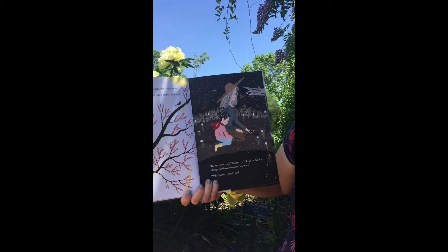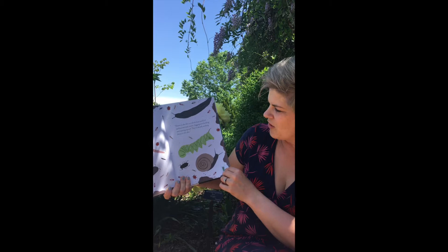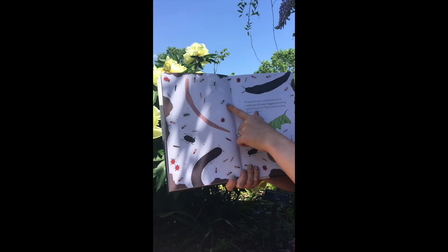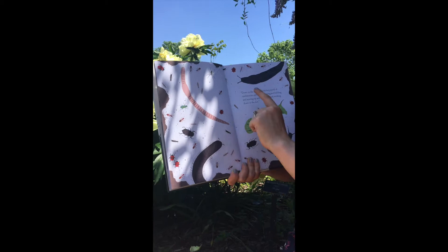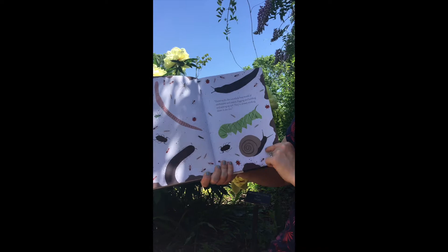Down in the dirt is a whole busy world of earthworms and insects digging and building and stirring up soil. They are already working down in the dirt. This shows some different kinds of things we might find in gardens — ants, ladybugs, a house centipede, beetles, spiders, an earwig, and all different kinds of creatures. There's a hornworm, a snail, a centipede, a slug, and earthworms.